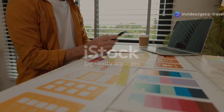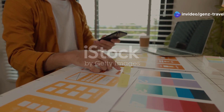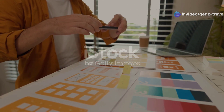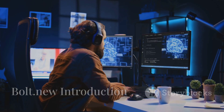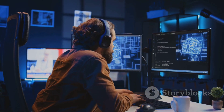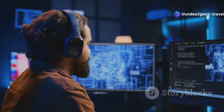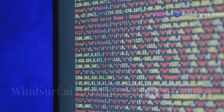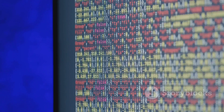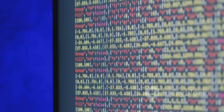First up we have lovable.dev, a no-code AI-powered app builder that helps anyone create professional-grade apps without coding. Number five is bolt.new, an AI-powered prototyping tool that helps design and structure apps in minutes. Number four is windsurf.ai, a multi-purpose AI tool that generates app code, content, and automation workflows.